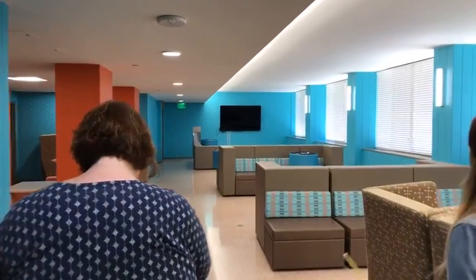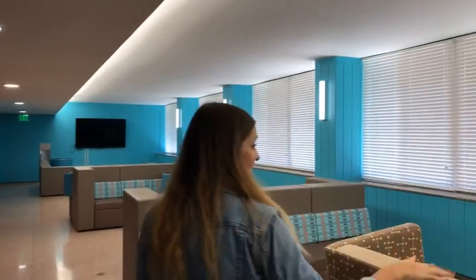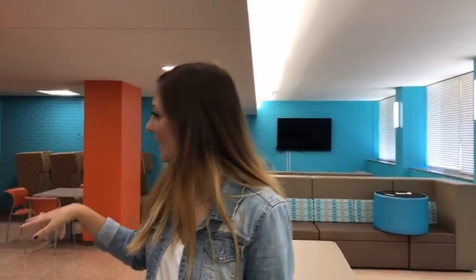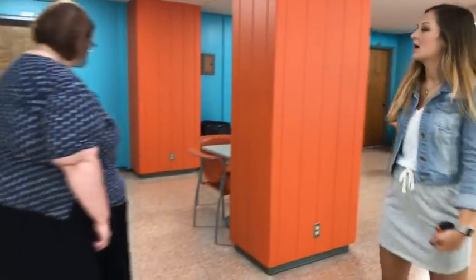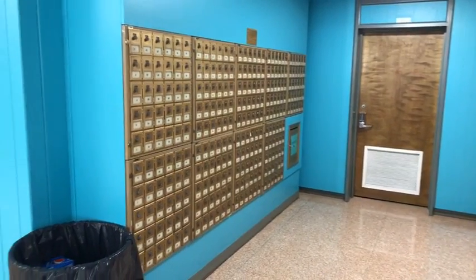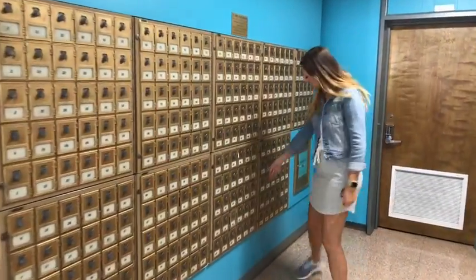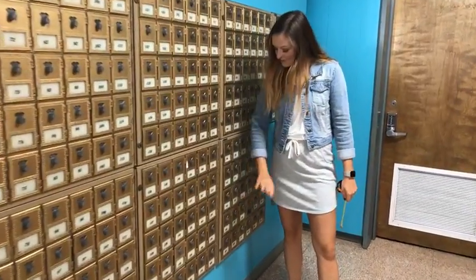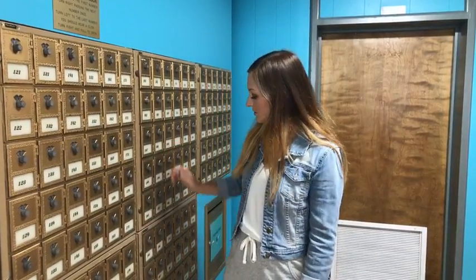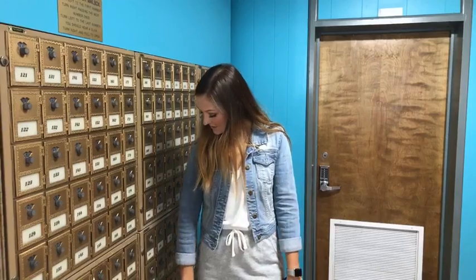Here's some common space where you can hang out with friends or study — one of your good study spots. There are tables as well, and right behind here are the mailboxes. When you arrive on campus, always check your email because it's about to become your life. You and your roommate will share a mailbox, and you'll get an email telling you which mailbox and the code to it.